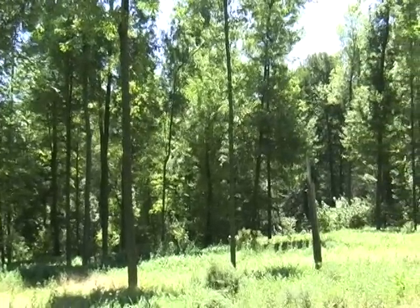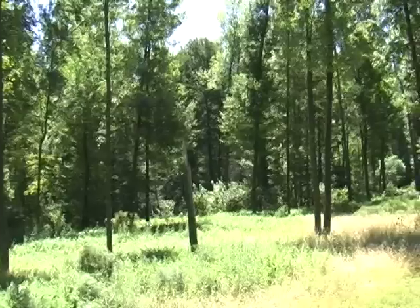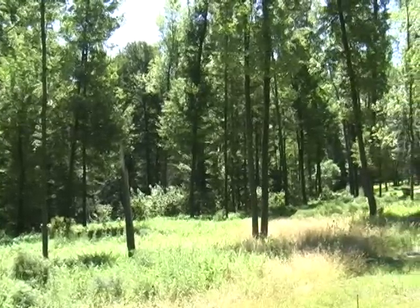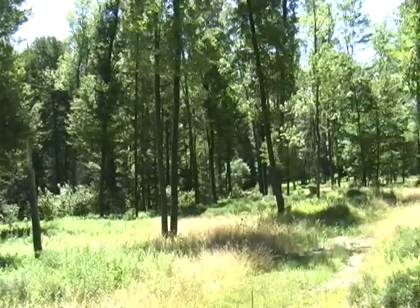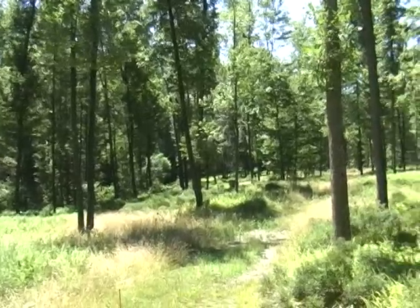We are now taking a look at the view from near the edge of the pasture open land. The birds you are hearing are the birds I heard when I did this video.